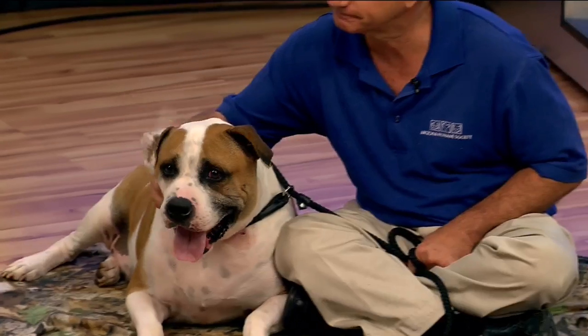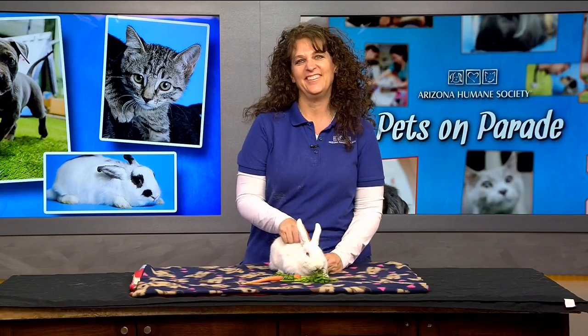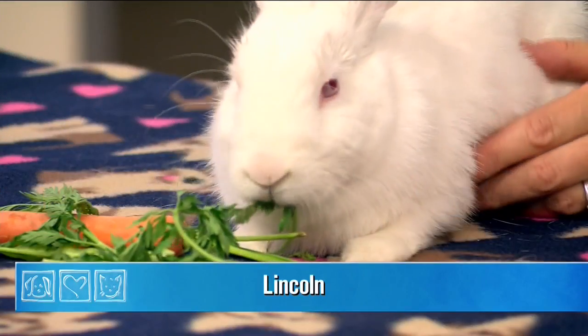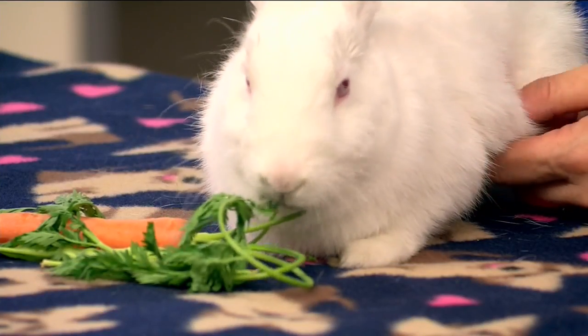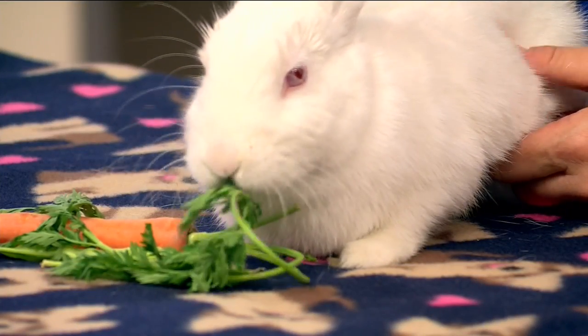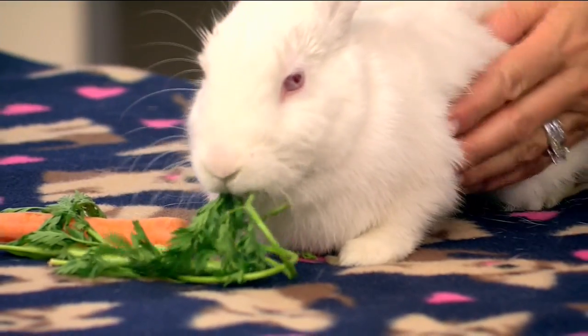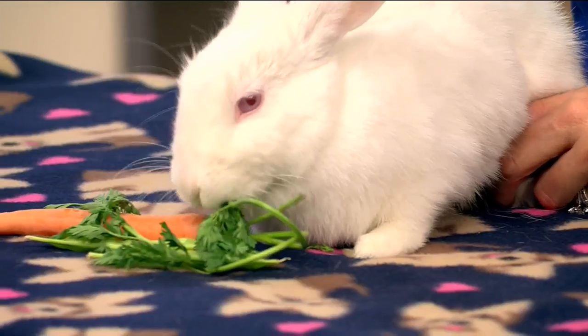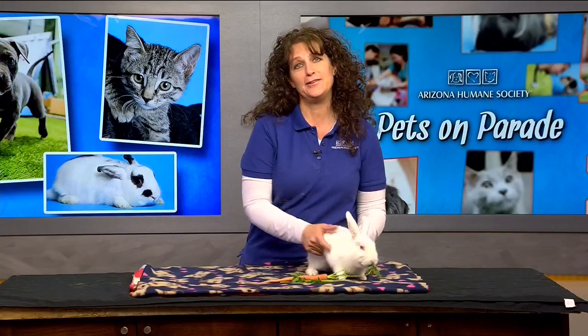And now, four score and seven years ago — well, maybe not that long ago — this bun bun was rescued. Lincoln is a petite little all-white female rabbit, very hand-tamed. You can tell she's really been around a lot of people — we even considered her for our education department. For rabbit dos and don'ts: they love leafy greens, as you can see she's eating the top of a carrot. Avocados are a never, and anything high fat and high carbs is also on the do-not-feed-your-bunny list.